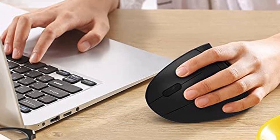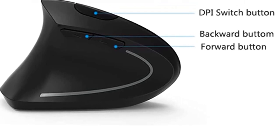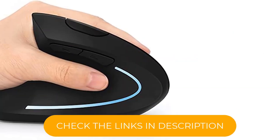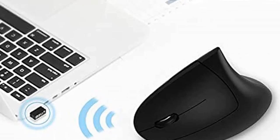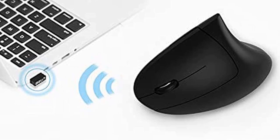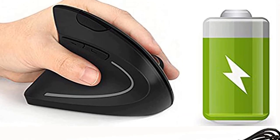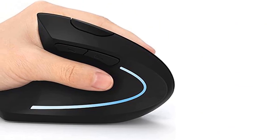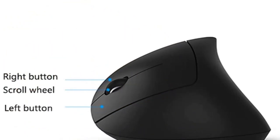This ergonomic mouse for lefties requires two AA batteries, which are not included in the package. Specifically designed for left-handers, it encourages healthy neutral handshake wrist and arm positions for smoother movement and less overall strain. It is recommended for repetitive strain injury (RSI) users and those who work particularly long periods on the computer. It features a strong 2.4GHz wireless connection with one nano USB receiver — just plug and play. An independent on/off switch on the bottom helps save energy, and it will automatically enter sleep mode after 8 minutes of idle. Press the right or left button to wake it immediately.